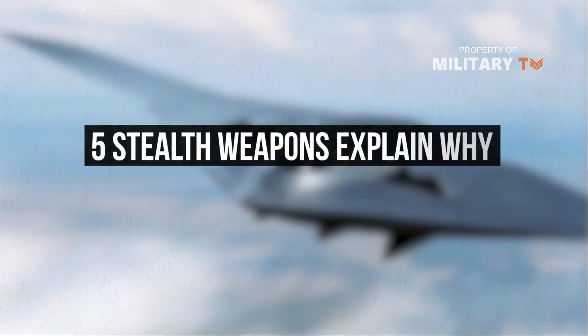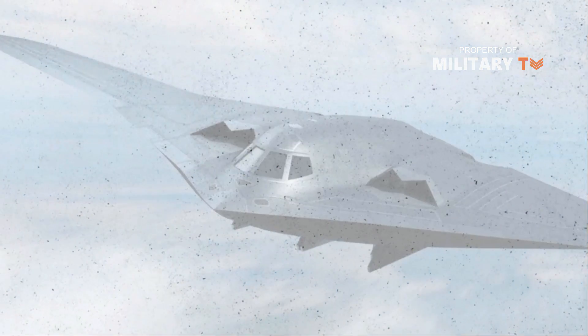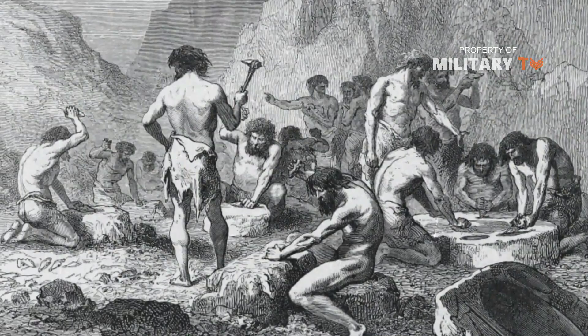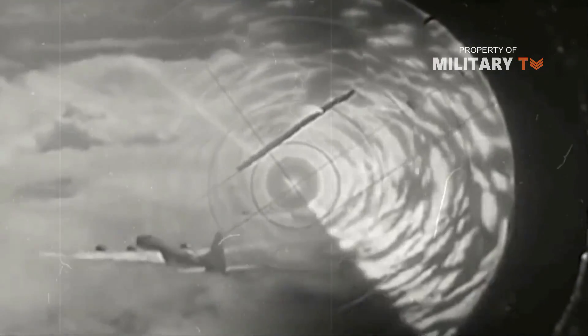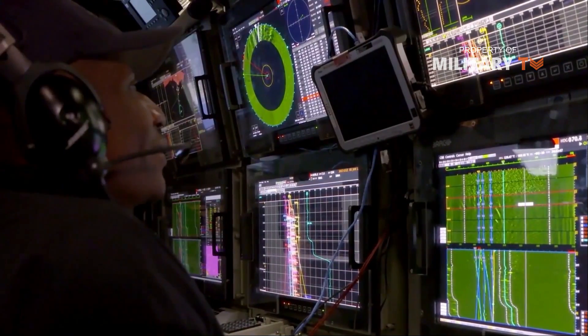These five stealth weapons explain why the U.S. military is so powerful. Stealth, or the idea of reducing the ability of the enemy to detect a weapon, has been around since the first caveman sewed a pocket into his clothing and hid a rock in it. Thousands of years later, with the ability to detect objects on the ground, in the air, and at sea using electromagnetic radiation, hiding weapons in plain sight has become much harder.